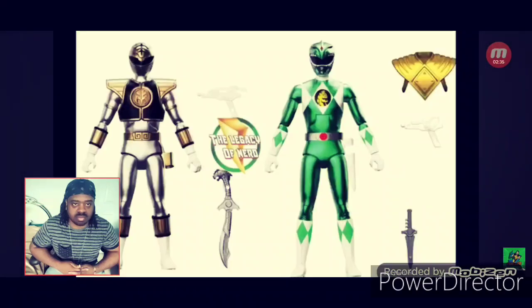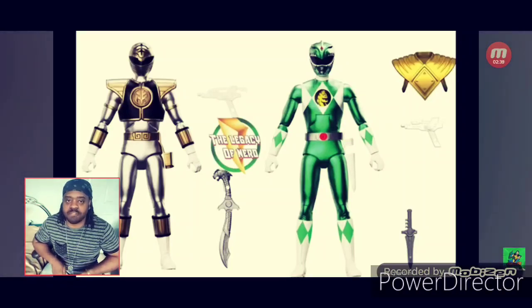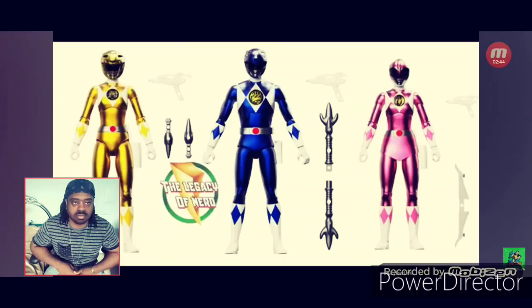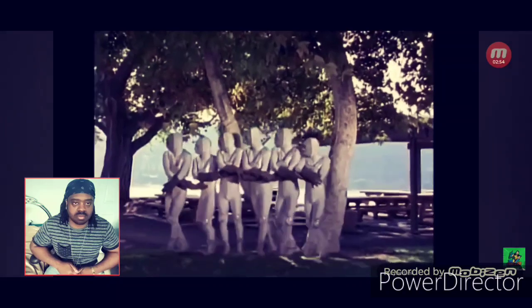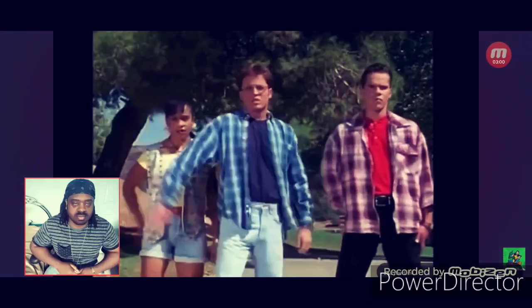Even if it isn't an official Hasbro release, it is still an official Super 7 release, who have the rights to the property. They will be $35 a piece and they look super cool — basically spending about $40 for the figure right away. The weapons could be better for $35, but hey, we haven't had any Power Ranger figures in a minute so we will definitely take these. I don't care if they have blank weapons — would it be cooler if they were nicer? Hell yeah. But these look pretty cool and for 35 bucks they better be.